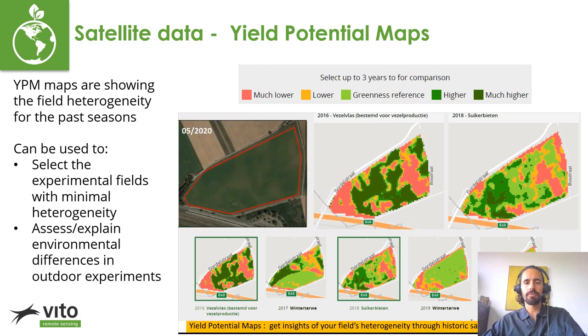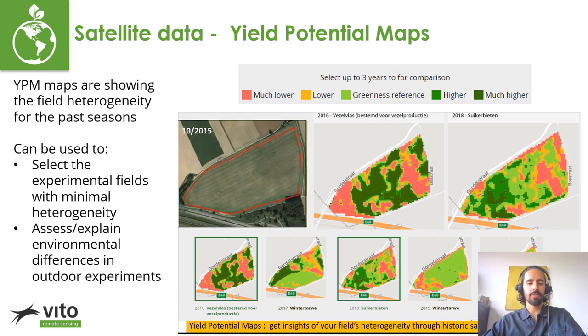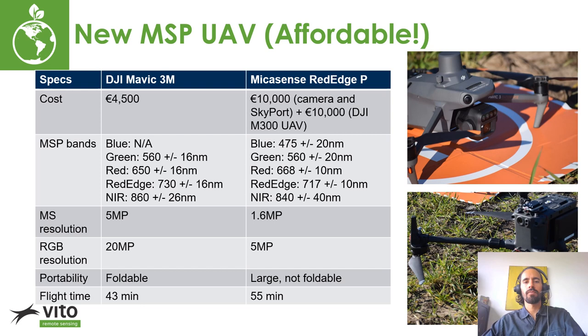A new method we're very excited about involves one of the newest UAVs on the market, the Mavic 3M. In the scope of affordable phenotyping, we must look at up and coming drone platforms. The investment in a multispectral capable drone is always one of the highest upfront costs for a company conducting UAV phenotyping research. So we are always looking for alternatives that can deliver high quality results for a lower cost. The newly released Mavic 3M is a small drone specifically targeted at the agricultural market.